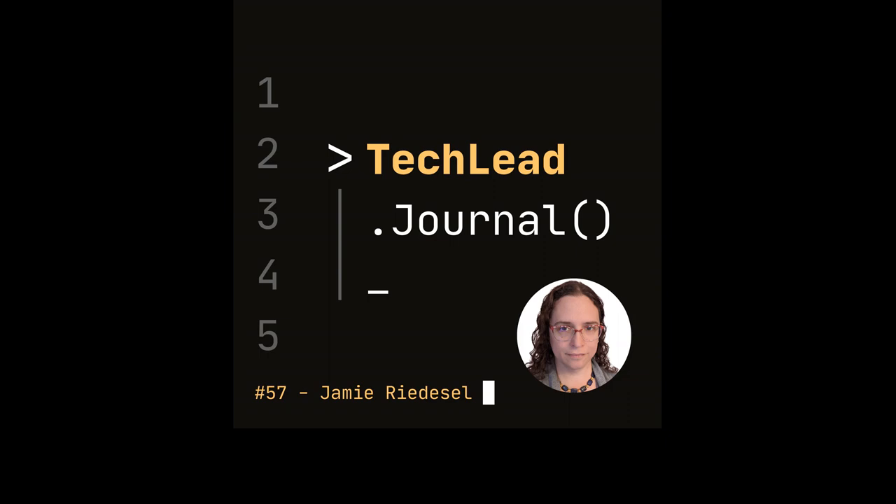Welcome back to another new episode of the Tech Lead Journal podcast. Today I have with me a guest named Jamie Redessel. She's a staff engineer at Dropbox working on the HelloSign product. She has a lot of experience working in the technical industry, starting from DevOps engineering, system admin engineering, and she has also given a lot of talks at conferences. She recently published a book titled Software Telemetry. So I'll be talking with Jamie today about software telemetry and some of her experience. Jamie, welcome to the show. Thank you, glad to be here.